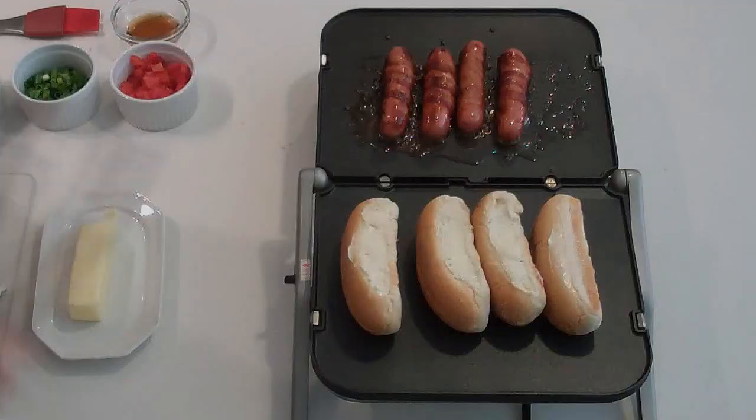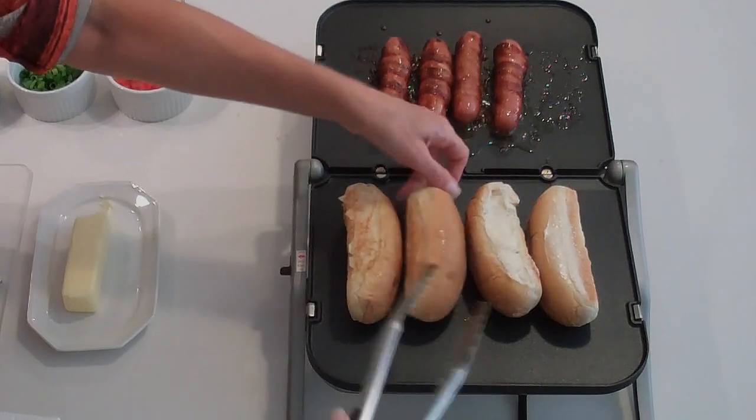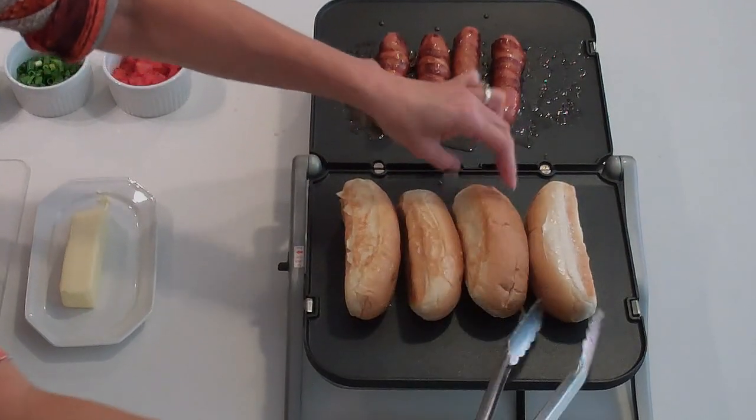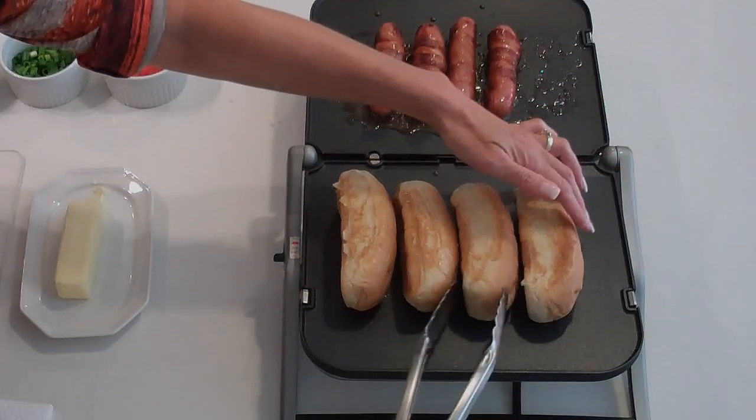Now I think it's time to flip our buns, see if we're getting a nice toast. Oh yeah, look at that — perfect. We want to get both sides of our buns. Beautiful.